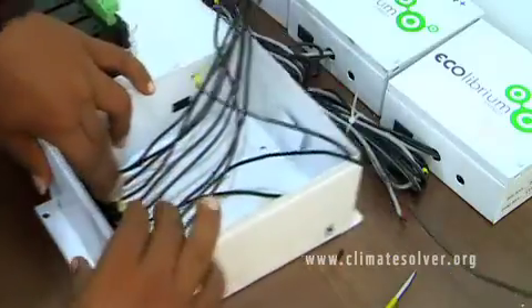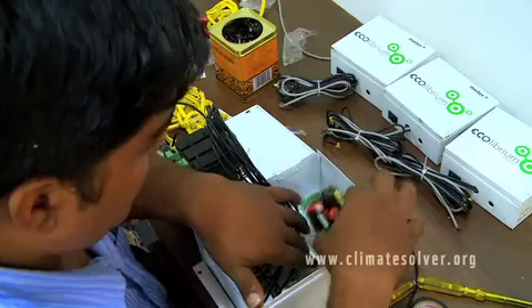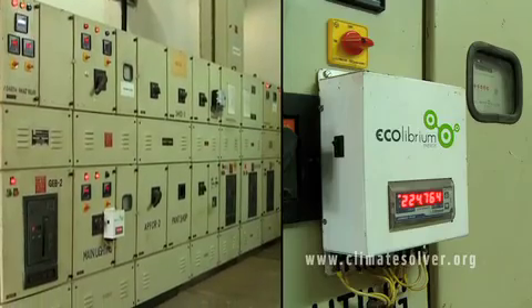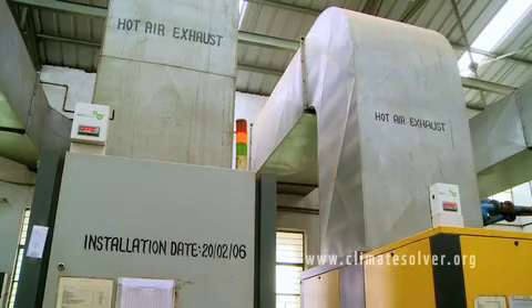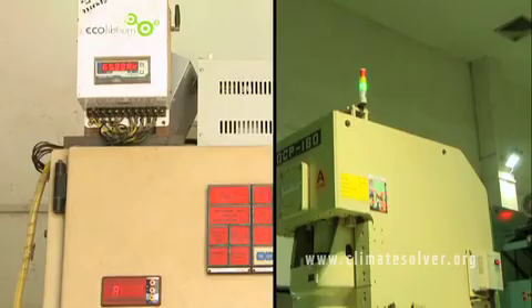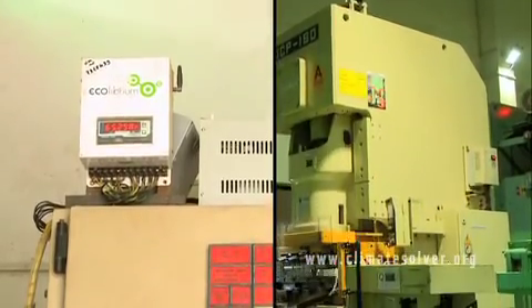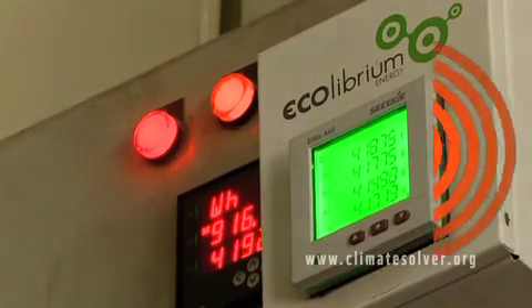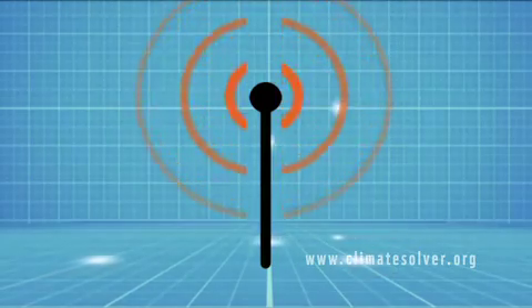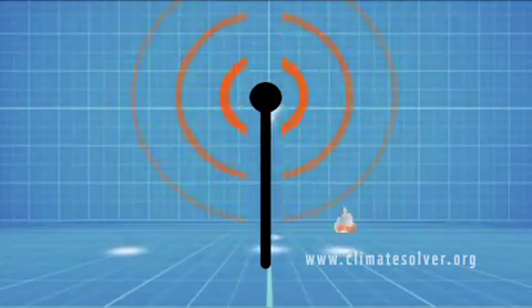The eGrid comprises a wireless enabled sensor that can be retrofitted on an existing electric meter. A basic sensor can connect up to eight electric meters and provide minute by minute power usage readings for each one. It then transfers this data using wireless technology like GPRS or Zigbee to a cloud server.